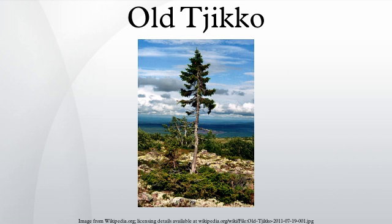Old Tjikko is a 9,550-year-old Norway spruce, located on Fulufjället mountain of Dalarna province in Sweden. Old Tjikko originally gained notoriety as the world's oldest tree, but it is instead the oldest living clonal Norway spruce, as there are older clonal trees, while no individual tree reaches Old Tjikko's age.